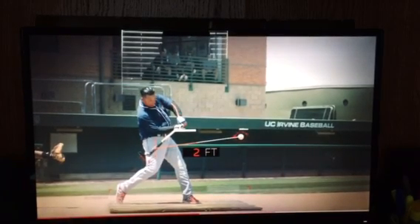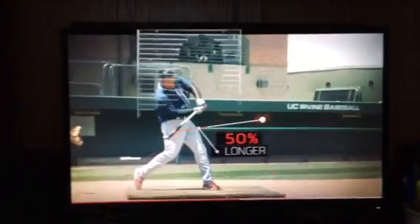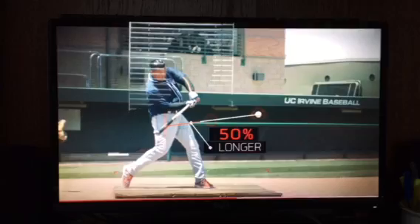His bat stays in line with the pitch plane for about two feet across the Z-axis of the strike zone. That means compared to a typical MLB power hitter, his bat is in a location able to make contact with the pitch for a distance up to 50 percent longer.